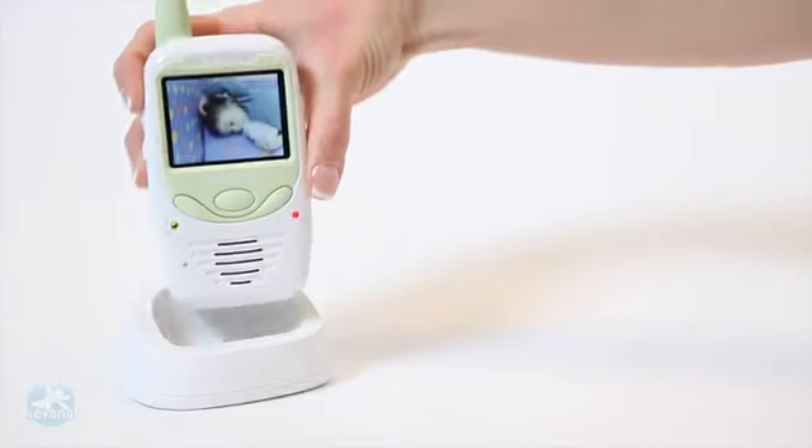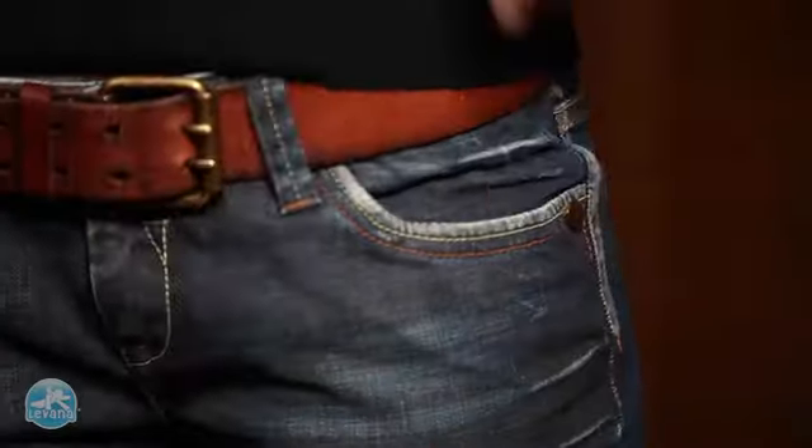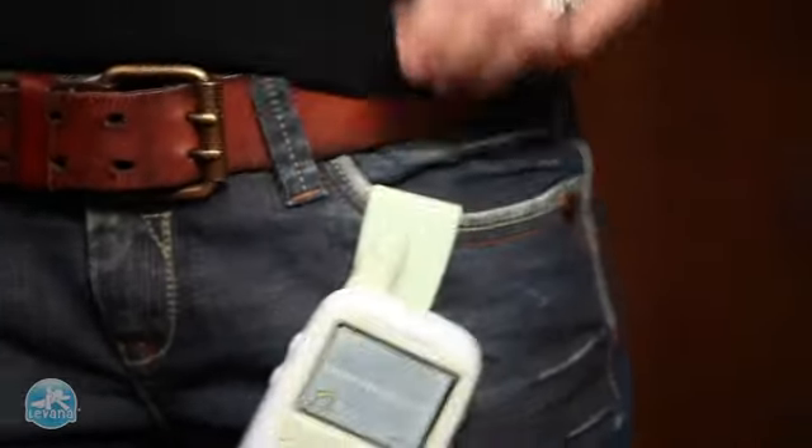Simply recharge your Safe and See monitor by setting it on the base and you will never have to worry about replacing the battery. The table stand even doubles as a belt clip.